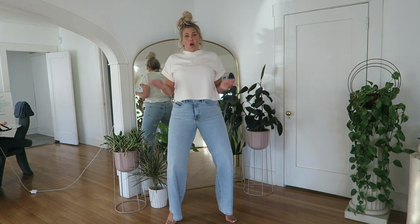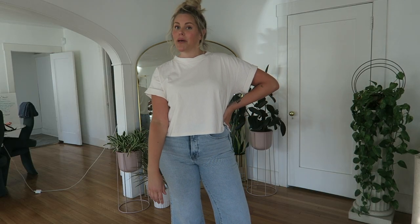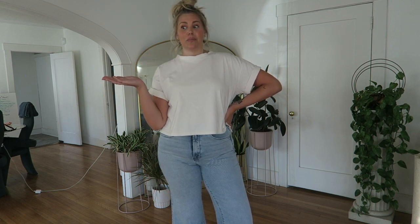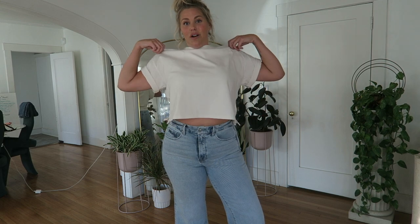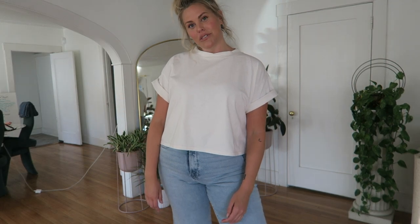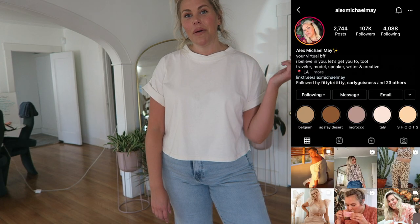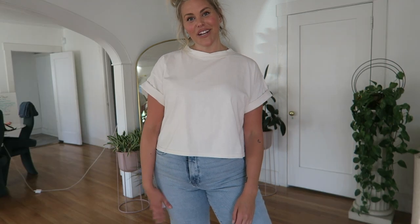Those are the two pairs I got from Good American. If there are any other jeans or styles you want me to try from them, or any other brands you've heard are hyped up or seen all over TikTok or Instagram, let me know and I'll give them a go. I'll link both pairs below along with my measurements and sizing to make it easy. Thanks so much for watching — make sure you hit that bell, subscribe, and head over to my Instagram or TikTok for more short-form fashion videos.